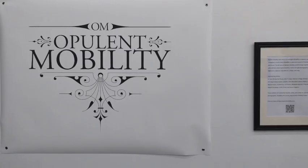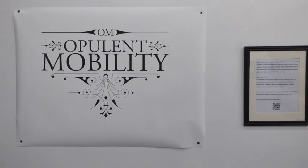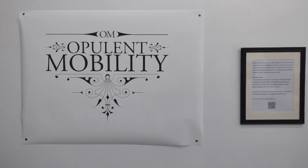Thanks so much for joining me for this walkthrough of Opulent Mobility at the Makery. Thanks also to all the artists, allies, and accomplices who helped make it possible.